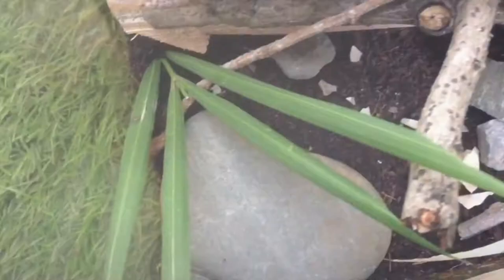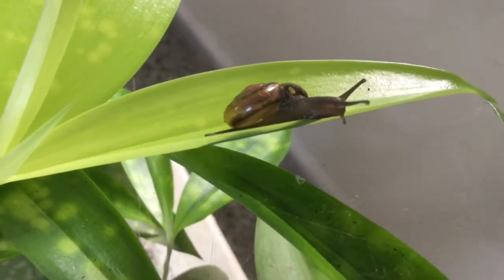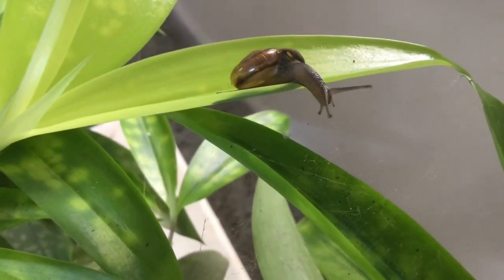Now, maintenance. The snail's enclosure needs to be maintained around once or twice per week, with things like lightly misting the enclosure, changing food after one or two days, cleaning the sides of the enclosure, and checking up on your snails. As mentioned, snails are very low maintenance pets.